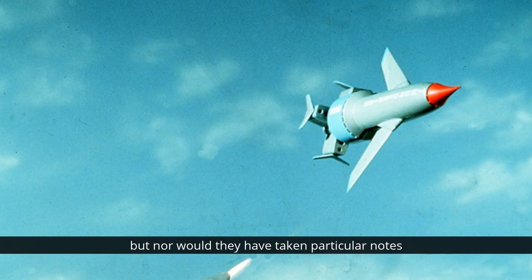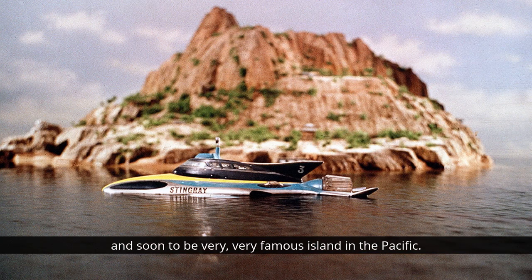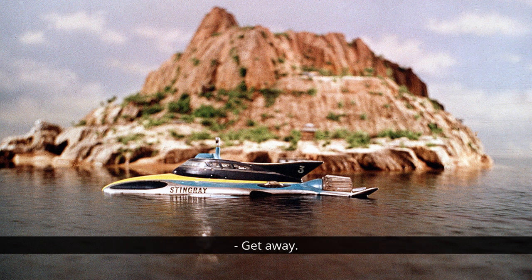Nor would they have taken particular note of the photograph that appeared on the cover of issue five of the comic, which was Stingray cruising past a beautiful and soon-to-be very, very famous island in the Pacific - Tracy Island. There's a well-known picture of Stingray in the foreground and Tracy Island in the background, looking quite serene. Nobody would have known then that they were seeing the base of the upcoming International Rescue Team.